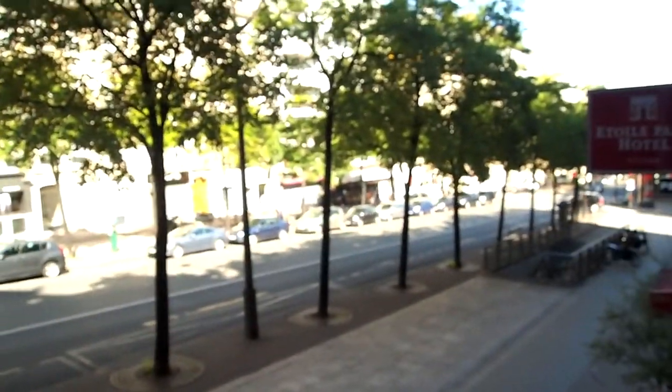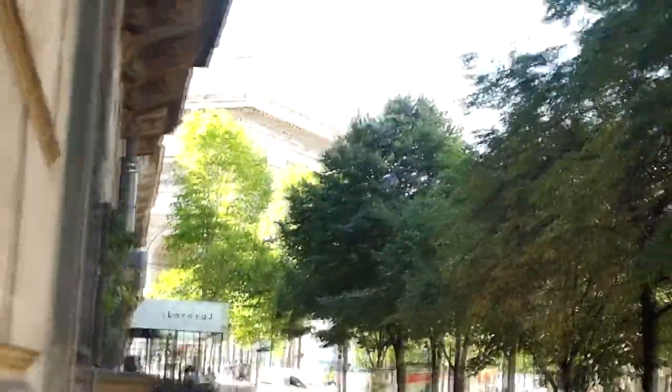Here is our little balcony and this is Paris. That's the hotel we stayed in, and I don't know if you can see that right up there, but that is the Arc de Triomphe that I showed you before.